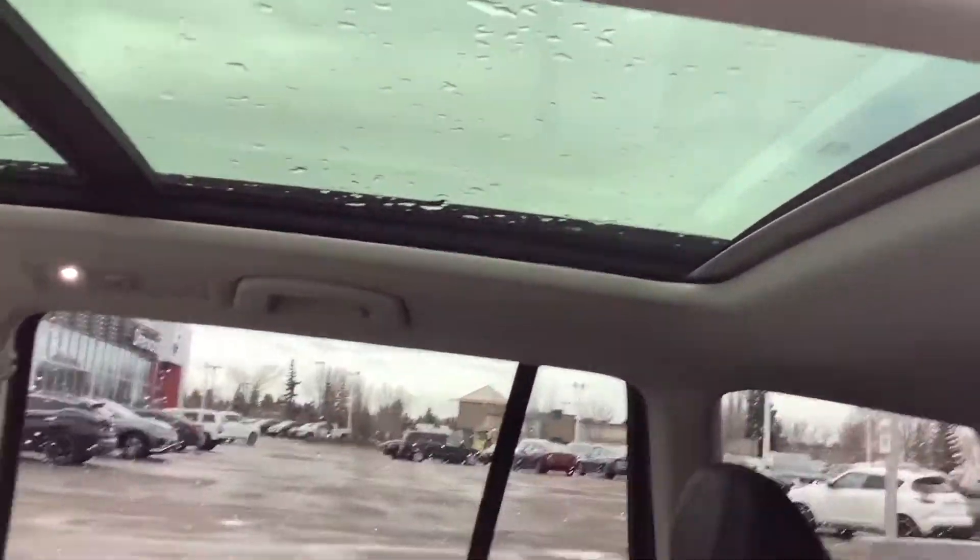Let me show you some of the back here. Like I mentioned, we haven't done a full detail on the car yet — when we do, it will be all nice and spotless.